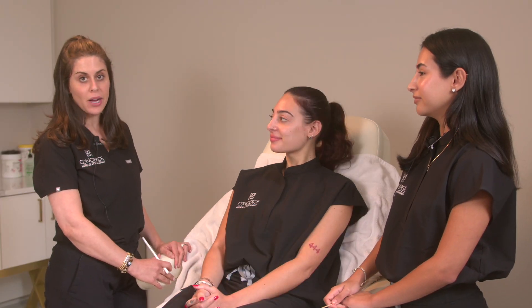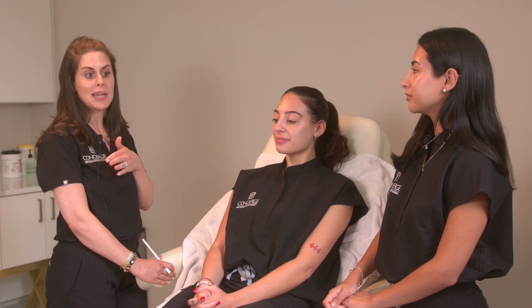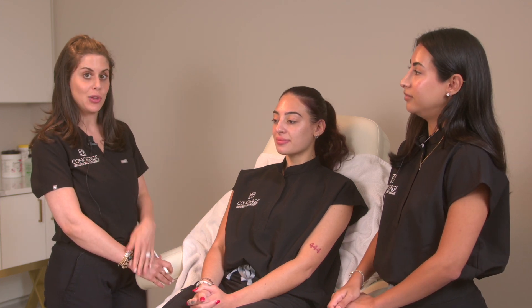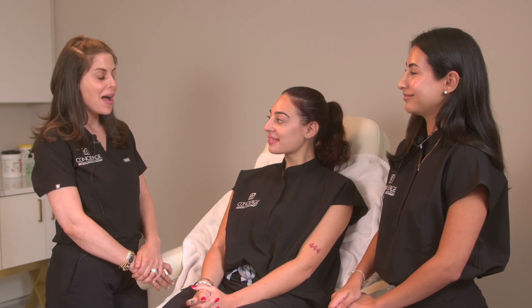Whenever you come in for a consult, we always like to go through a full face consult because sometimes we might see something that you might not notice, and that's why we're here to help you. We really start from the top and make our way down.